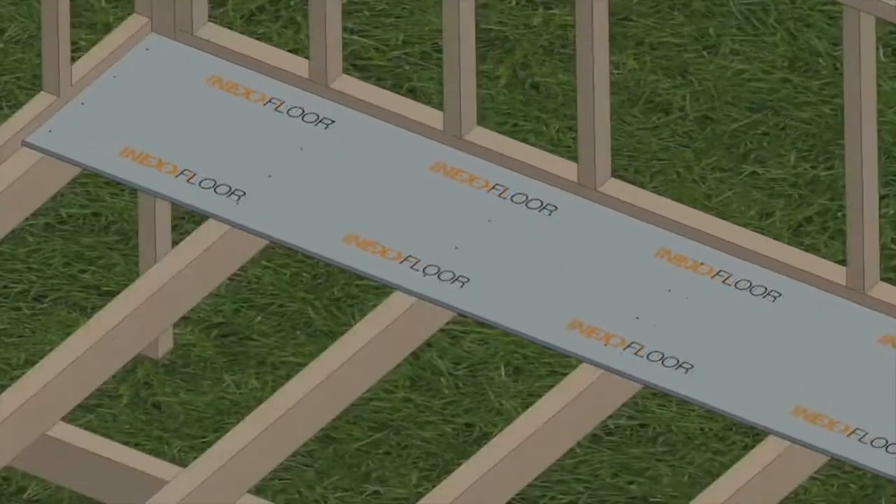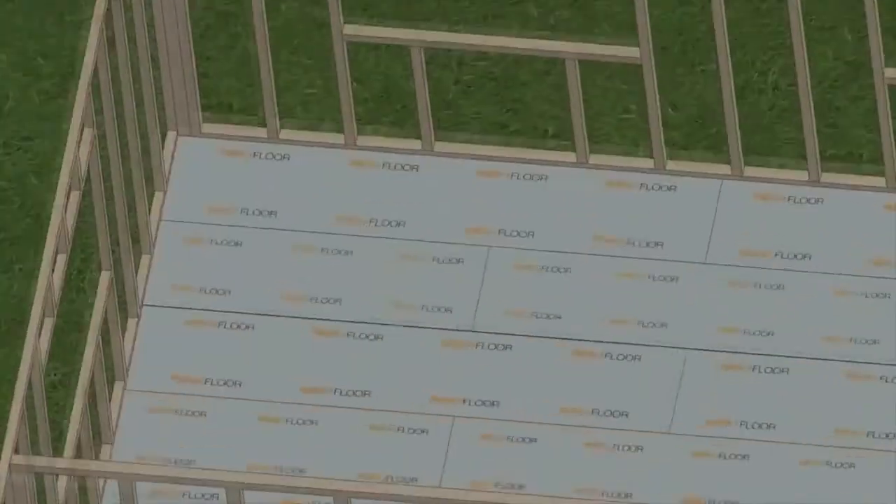Tongue and groove installation, fixing into softwood joists or steel beams — all the same. Lightweight. Builder's dream.